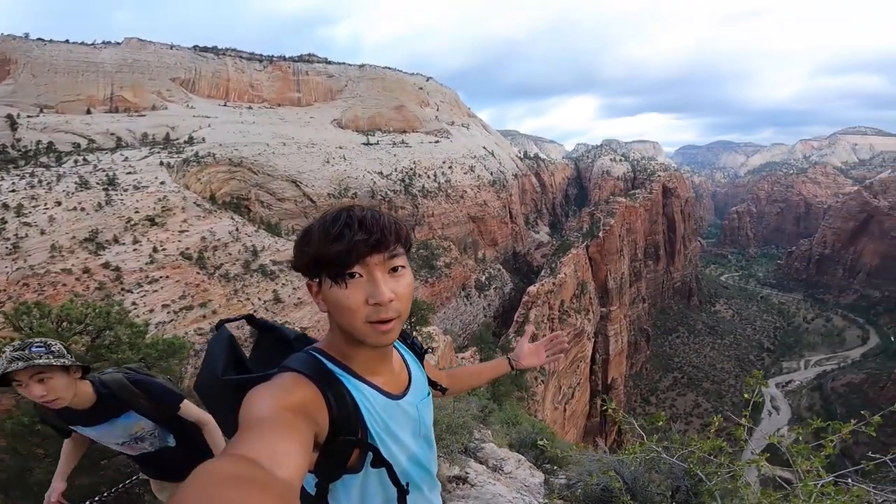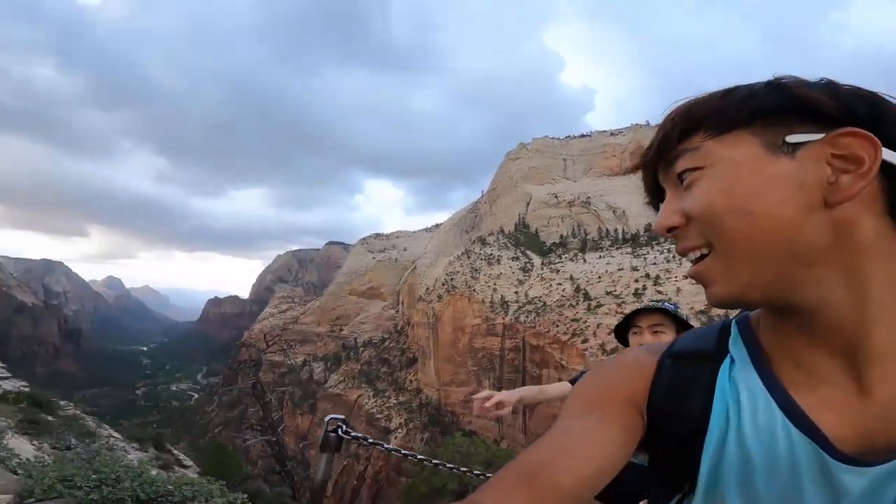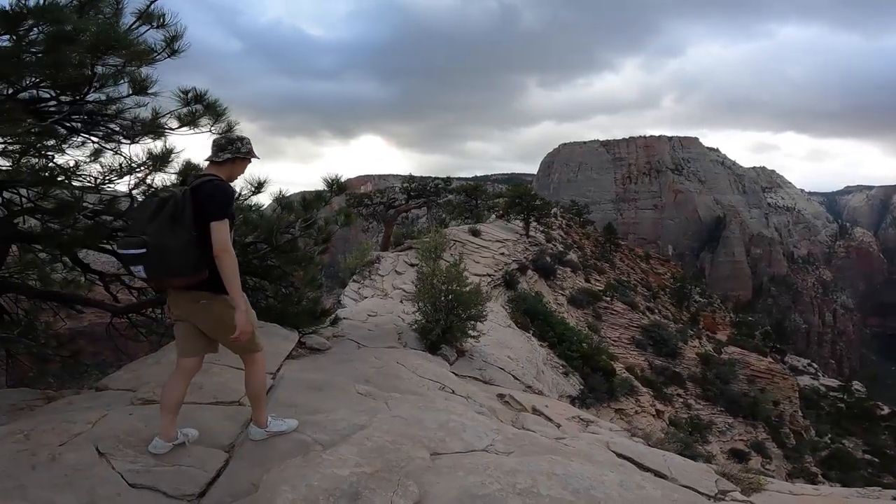The views are pretty awesome up here. Almost there — almost landed.